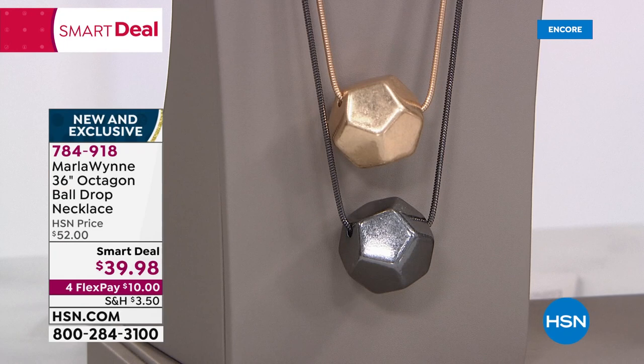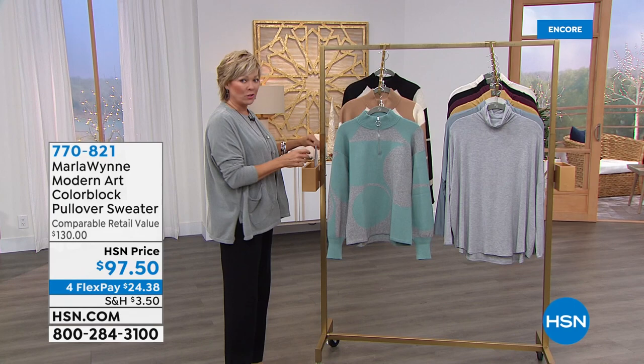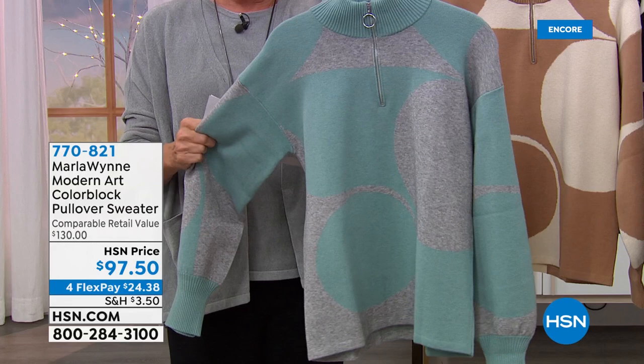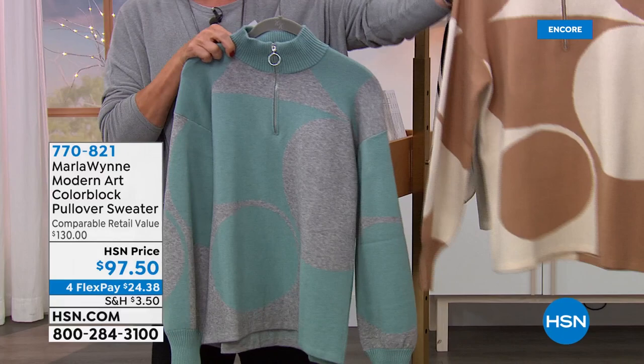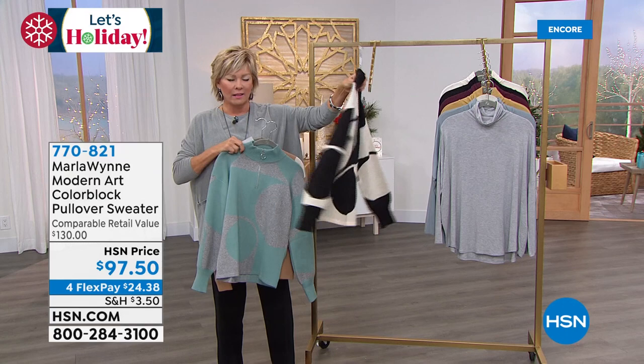Let's talk about this sweater — I've been dying to show everybody. Brand new. I love it. It's a modern art color block pullover sweater. I think you're going to love this — it's absolutely the coolest thing. Those three different colors. This is a great, nice, beefy knit. Here's your celadon and light heather gray. Behind that, the camel and ecru. We also have it in black and ecru. And those sleeves!